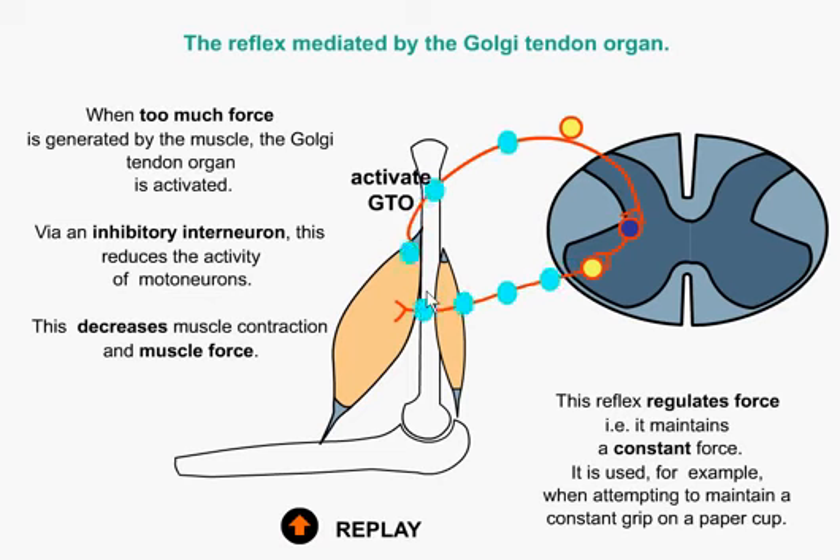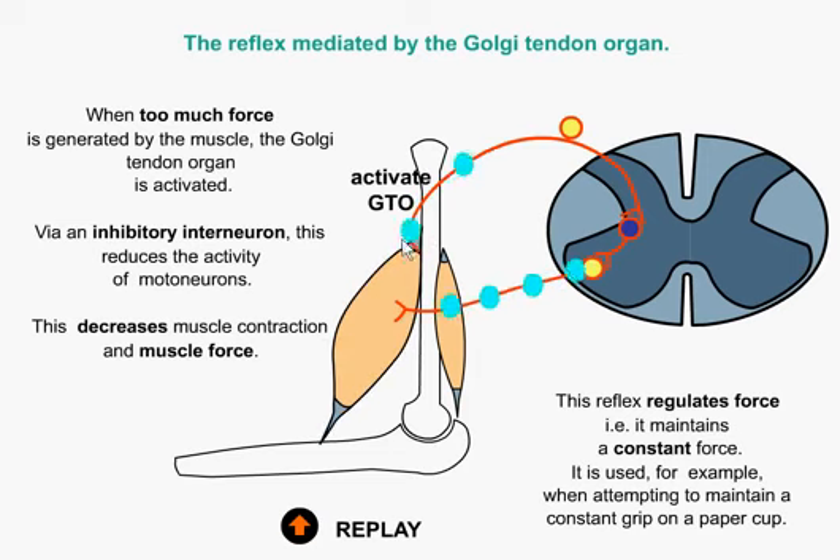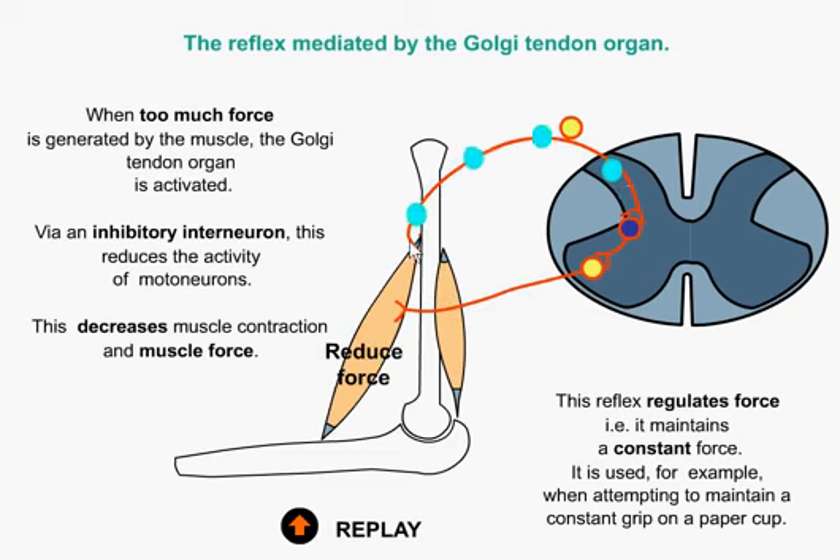This is quite useful because the other option is actually the tendons getting pulled off the bones. I've been in the gym before where I've seen someone tear their pec straight off their bone — their Golgi tendon organ didn't fire because they were used to that amount of force, and instead the tendon just got pulled straight off the bone. It's a very nasty injury. So the Golgi tendon organ is very protective and quite handy to have working properly.